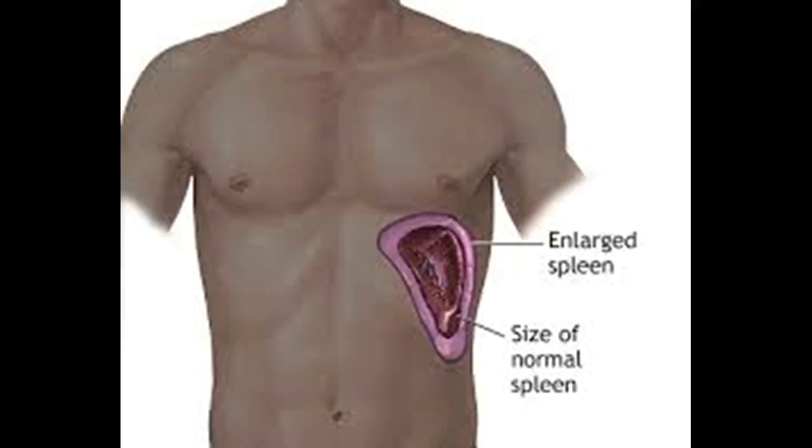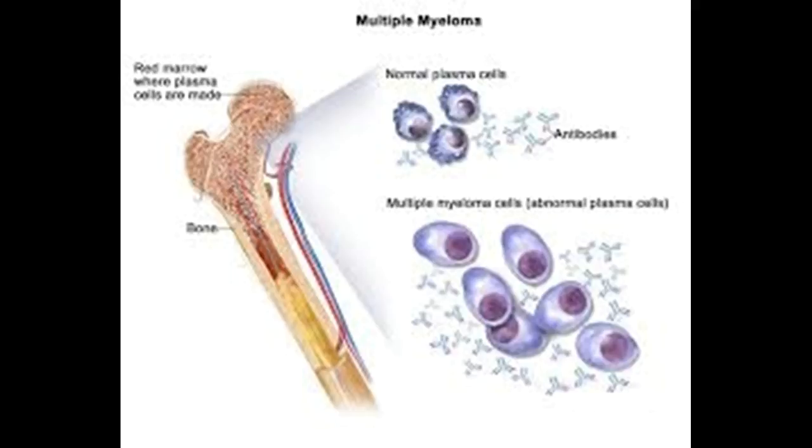Myelofibrosis can lead to painful bones and joints, causing hardening of the bone marrow and inflammation of the connective tissue around the bones. Gout is another complication — myelofibrosis increases the body's production of uric acid, a byproduct of the breakdown of purines, a substance found naturally in the body and in many foods. Overproduction of uric acid can lead to needle-like deposits in the joints, causing joint pain and inflammation. Some people with myelofibrosis eventually develop acute myelogenous leukemia, a type of blood and bone marrow cancer that progresses rapidly.